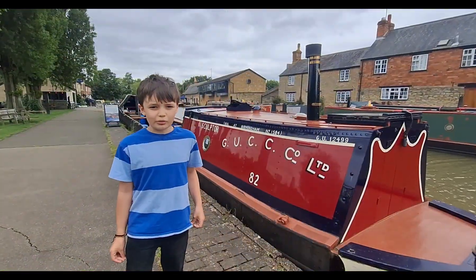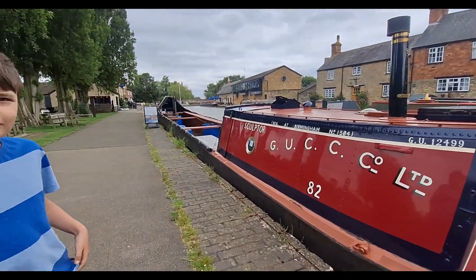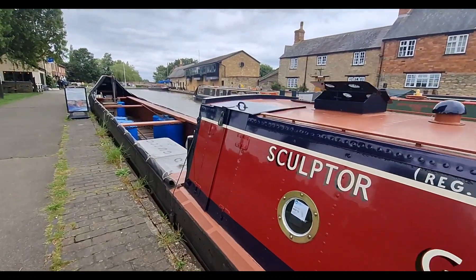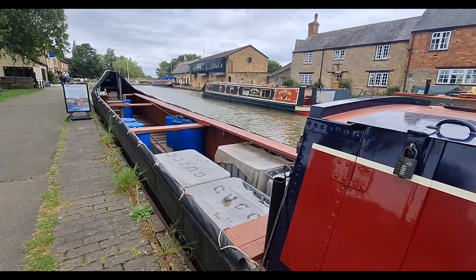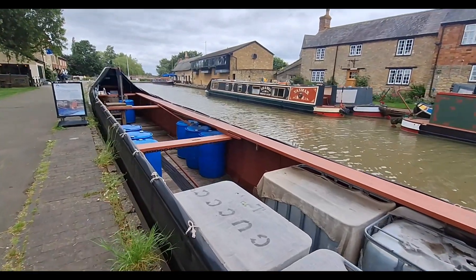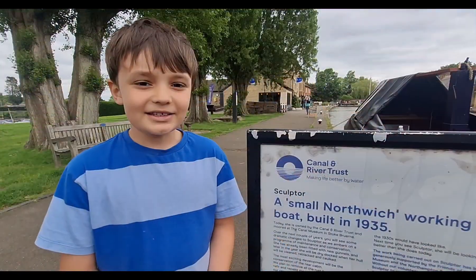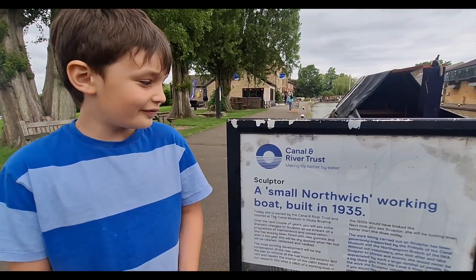This is a lovely old working boat named Sculptor. Isn't she lovely? I thought it said Sculptor. It says here the boat was built in 1935.